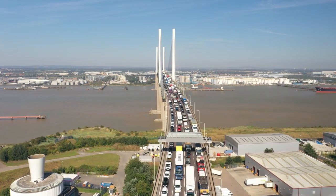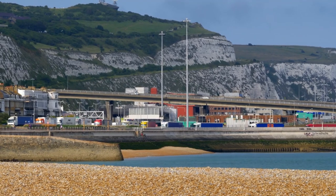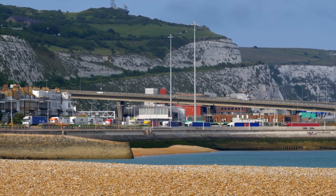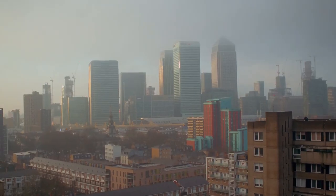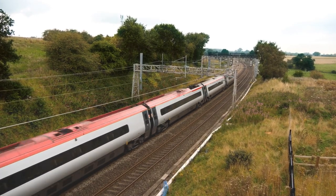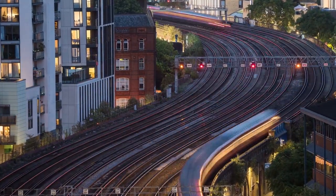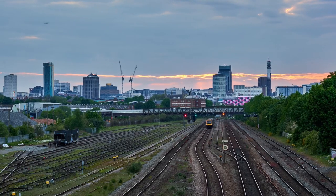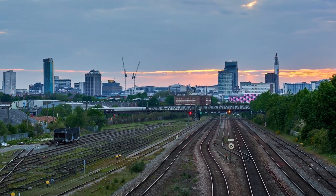Current road haulage networks are under pressure, operating at limited capacity and working against congestion both at the ports and on the road. These problems are compounded by the rising costs of fuel and clean air policies in city centres. Rail networks offer a potential alternative but are currently limited in two key areas: they are inflexible for carrying small to medium sized goods, and there is no effective utilisation of underused or disused railway sidings.